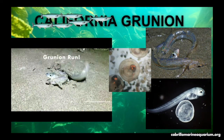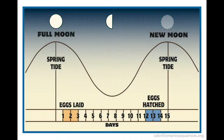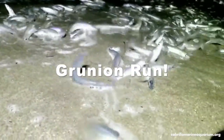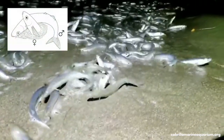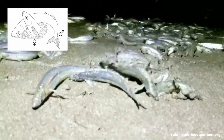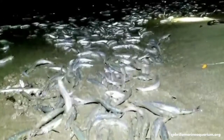California grunion are silversides that have developed an interesting way to protect their young. During the months of February to July, three to four days after each new moon and full moon, these fish exit the water and lay their eggs in the sand — this is called a grunion run. The females will bury themselves up to their pectoral fins and lay between 300 and 3,000 eggs. The males will wrap themselves around a female, deposit their milt, and fertilize the eggs. Both fish then swim back out to sea, and the eggs remain in the sand for 10 days, ready to hatch when the waves from the next high tide reach them.